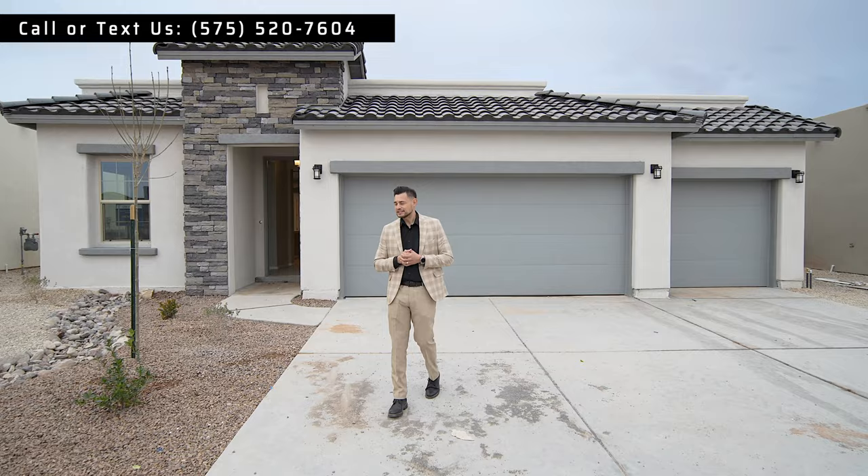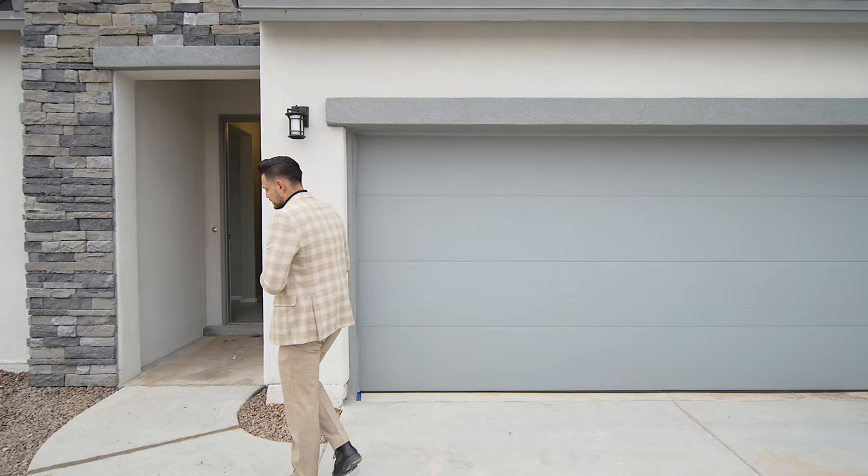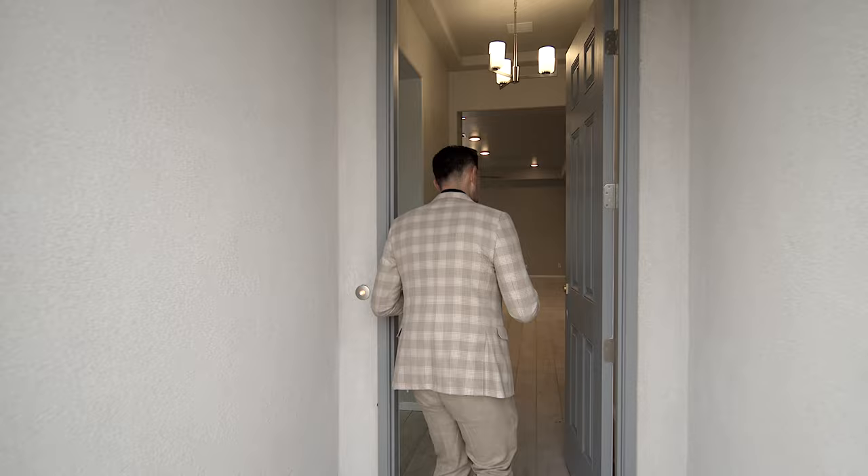Let's go take a look at the inside. This home is almost finished — it's about a month away from being done. So that's one of the things I wanted to mention: it's still under construction, so you're going to see a few things that are still not done.